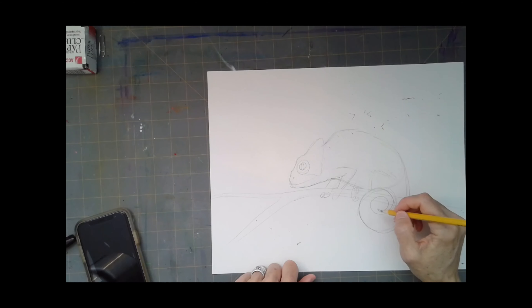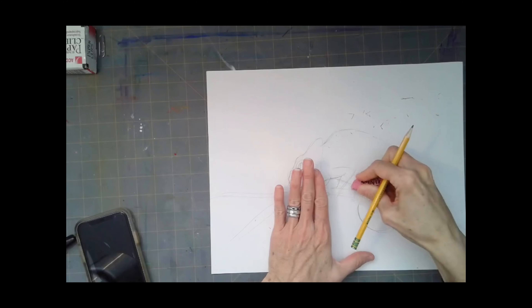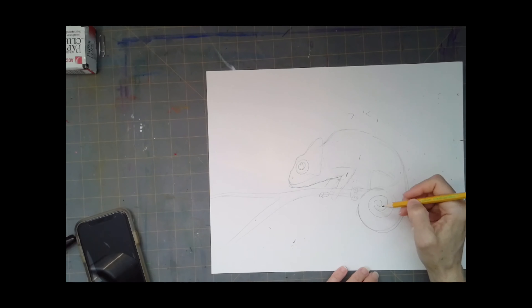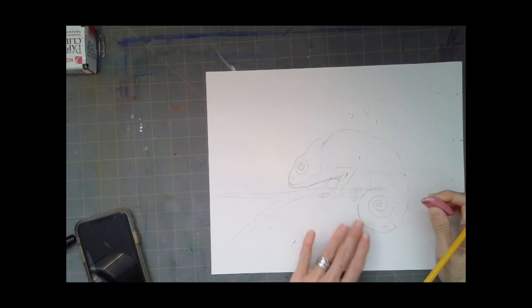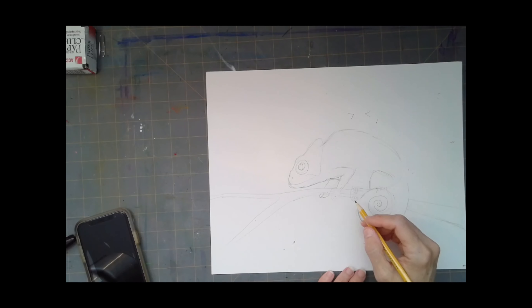When you draw the tail, you don't need to draw both sides — just draw your spiral and have it go all the way around, because it's a really tight spiral. If you don't want your tail to be in a spiral, you could just have it looping down and hanging under the branch, or you could have it wrapped around the branch. You can draw it however you want.